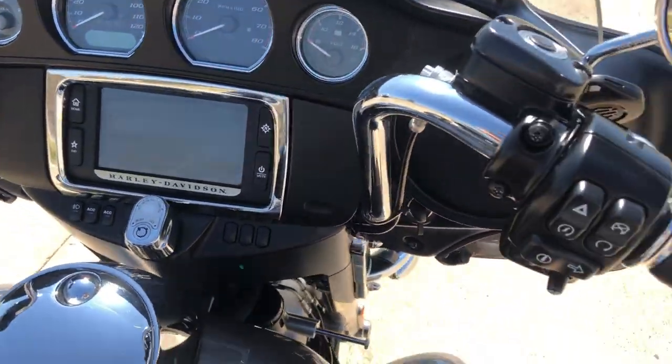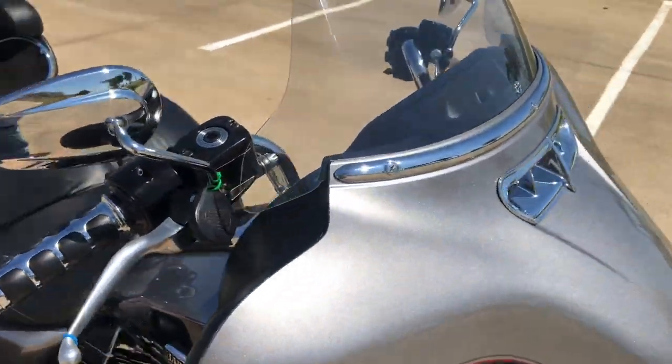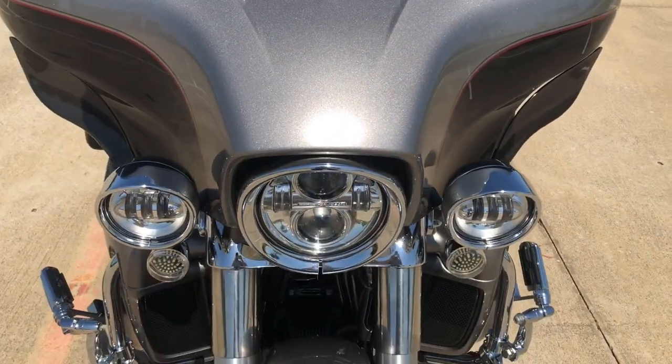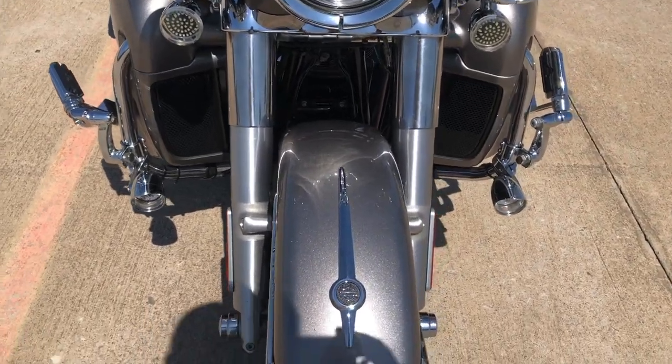We've got the chrome trim there around the radio. Aftermarket grips. We've got the Harley windscreen on it. Adjustable wind deflectors. LED headlight with the magic spot lamps. We've got the LED front turn signals.